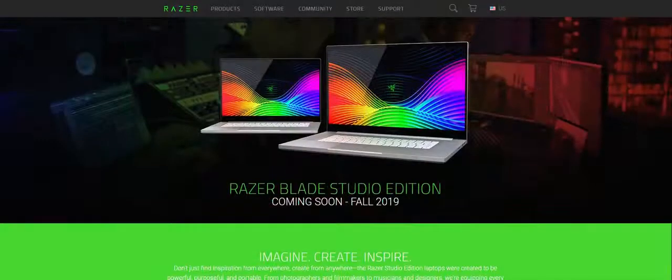Razer is officially targeting the creative market, and the proof of that is the latest news about Razer's new Studio Edition laptops. If previously we got used to powerful Razer gaming solutions, this is an absolutely different level.